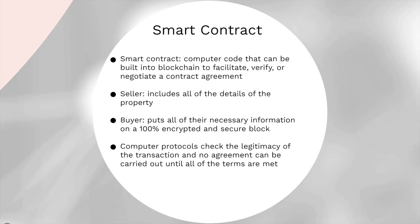Finally, inefficiency can be solved by smart contract. A smart contract is computer code that can be built into blockchain to facilitate, verify, or negotiate a contract agreement. The seller provides information about the details of the property, and the buyers put all their necessary information on a fully equipped and secured block. The computer protocols would track the legitimacy of the transaction, and no agreement can be carried out until all the terms are met.